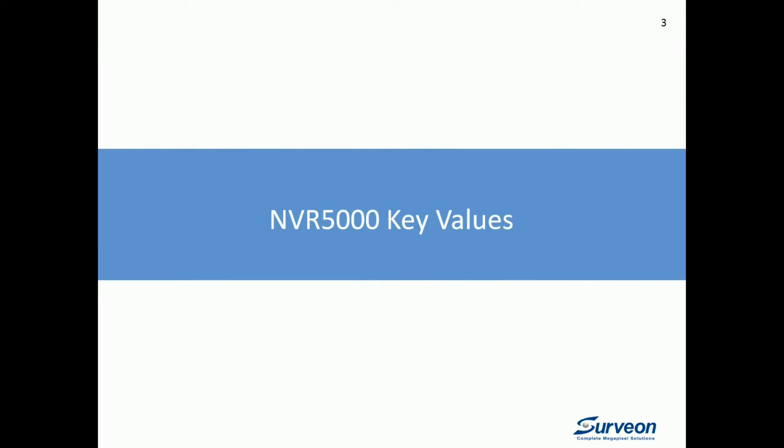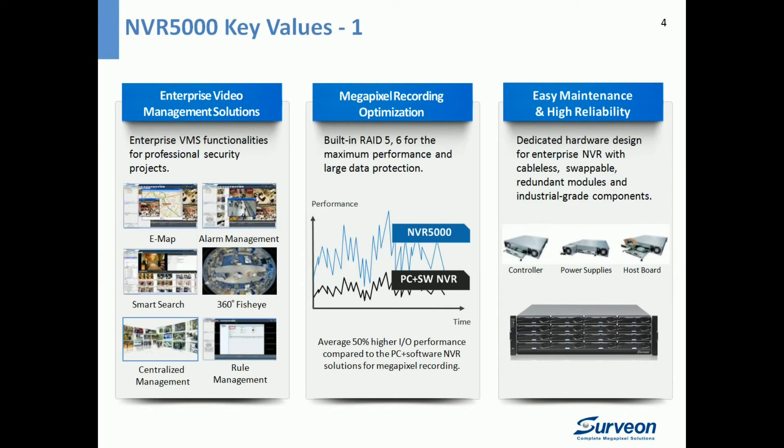There are six key values of NVR 5000. First, it is pre-installed with Servian Enterprise VMS, with advanced functions such as alarm management, smart search, fisheye dewarping, e-map, centralized management, rule management, and more — ready for professional security projects.